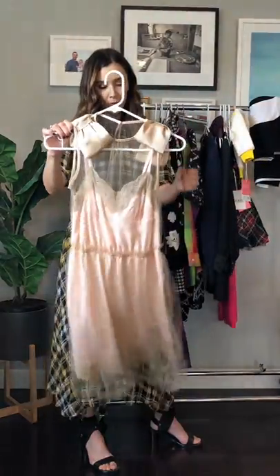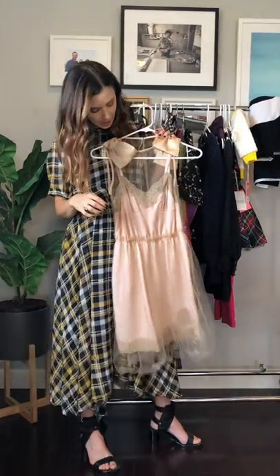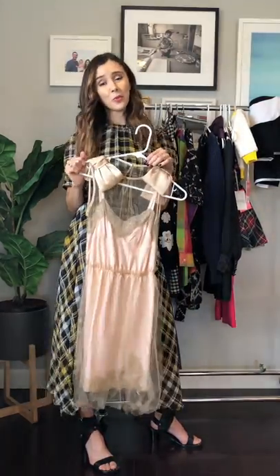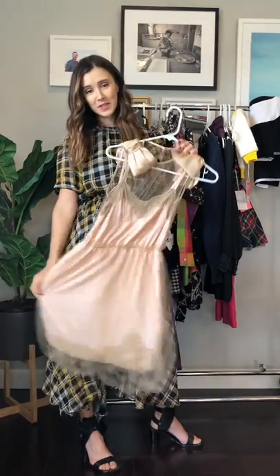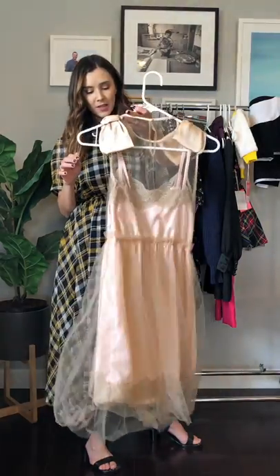Here's another oldie but goodie — this is the Rodarte dress. They re-released this in all colors. I'll be honest, I have never worn this, so it has been sitting in my closet for years. I do think now I would pair it with a leather jacket and combat boots because the look is totally back. But unfortunately it did sit in my closet and I have not worn it very much.